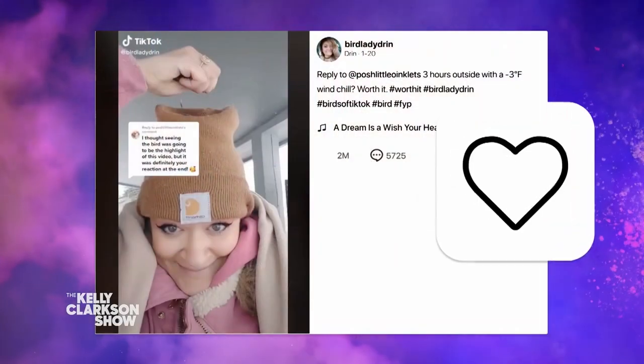I love it. You make me smile. Thank you so much, Bird Lady Dren. I'm liking your posts right now. Thank you.